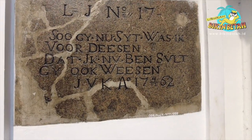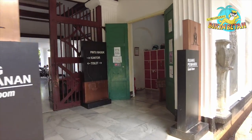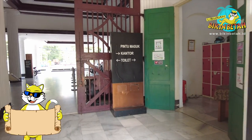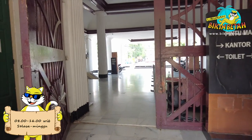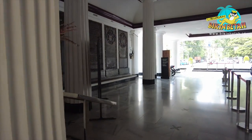Kapan nih kamu mau ke sini? Kalau ke sini, jangan sendirian ya guys, biar nggak sepi. Museum Taman Prasasti buka setiap Selasa sampai dengan Minggu, mulai pukul 8 pagi hingga 4 sore. Ingat, hari Senin tutup ya.